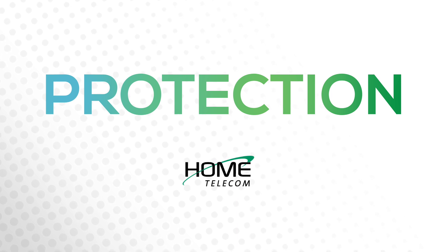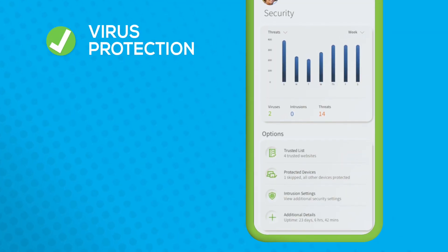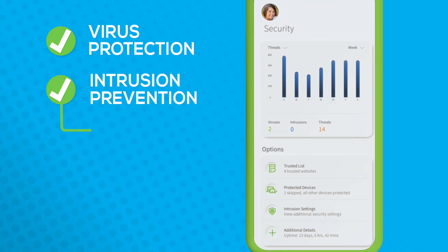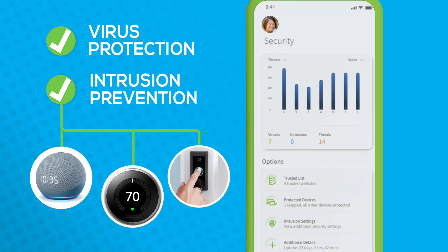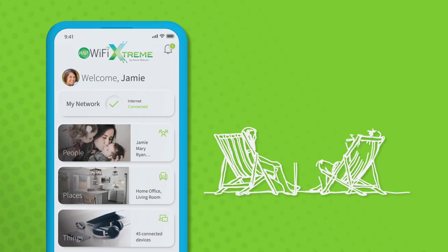My Wi-Fi Extreme keeps your network safe by constantly updating virus protection, so you don't have to. Intrusion prevention settings keep hackers from stealing your information, even on devices in your home you might not think about, like Ring doorbells or Nest thermostats. If it's connected, it's protected.